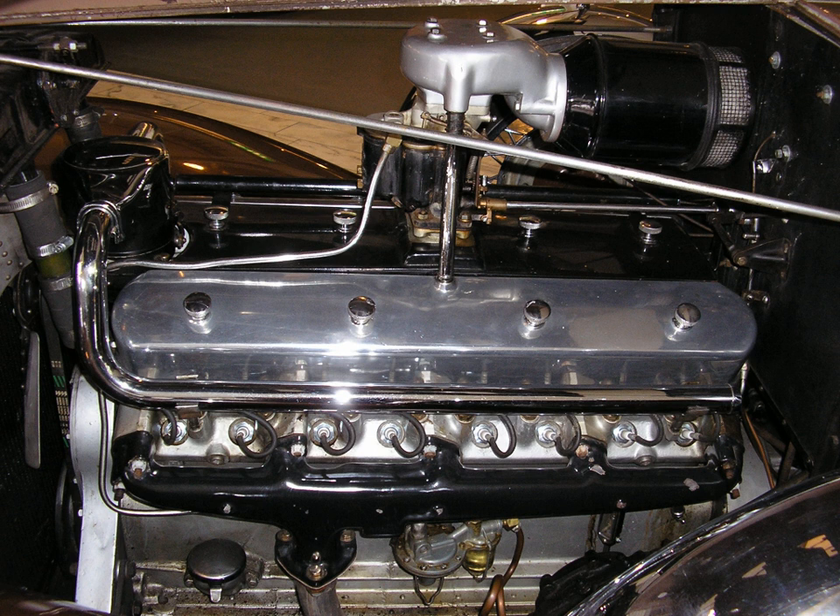Four Daimler-Benz DB602 V16s were used to power the famous Hindenburg airship.